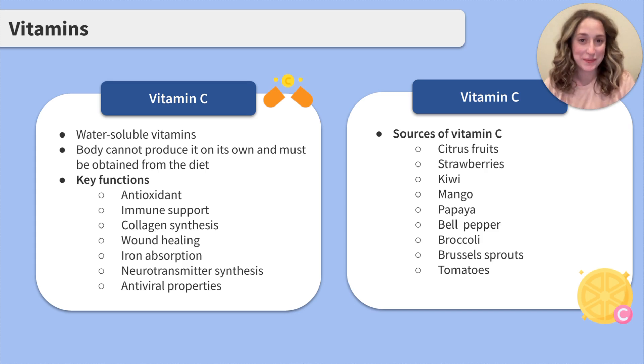Moving on to vitamin C. When you think of vitamin C, what immediately comes to mind? Orange juice! Vitamin C is water-soluble, and an important factor is the body can't produce it on its own — it must be obtained from the diet. Its key functions include antioxidants, immune support, collagen synthesis, wound healing, iron absorption, neurotransmitter synthesis, and antiviral properties.